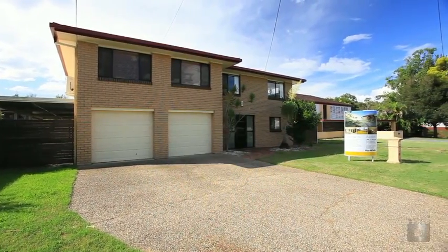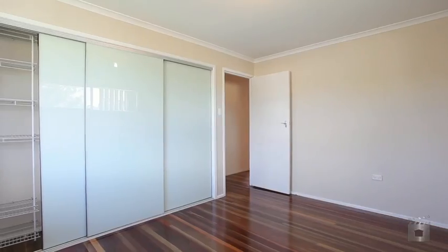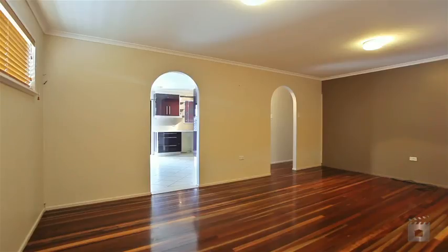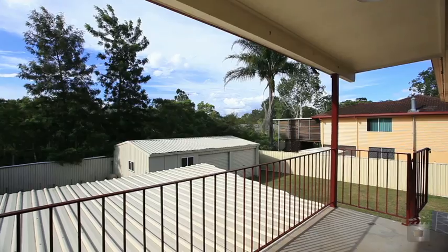Spread over two levels, 45 Brunda Street is large enough for the whole family, featuring three bedrooms upstairs, three air conditioners, lounge area with timber floors and two-pack style kitchen with dining area and a rear veranda.